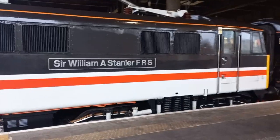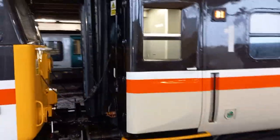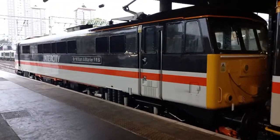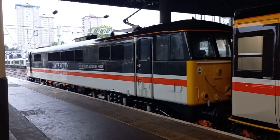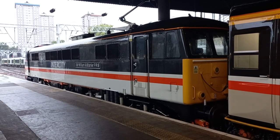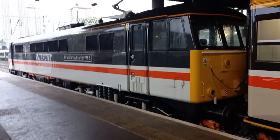Here she is, that air raid siren — 86101, boys and girls, there she is at London Euston, looking a million dollars in her intercity livery. How hellfire is this?